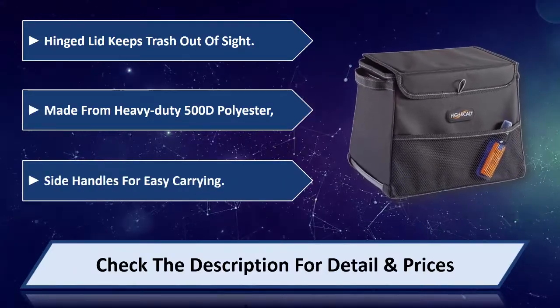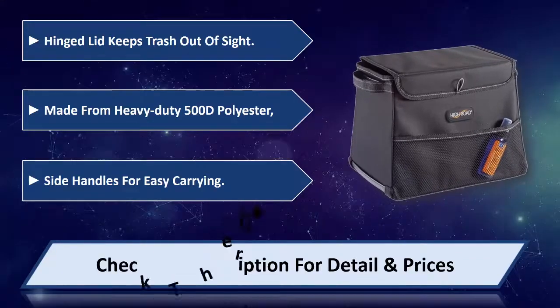Side handles for easy carrying. Please check the description for detail and price.